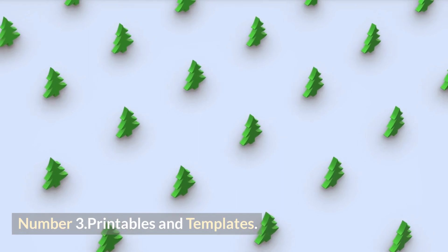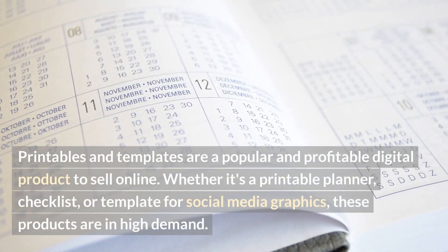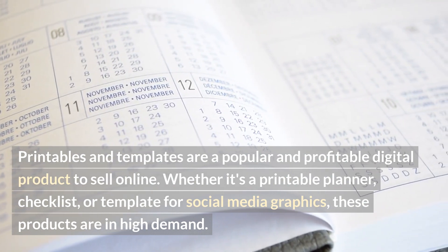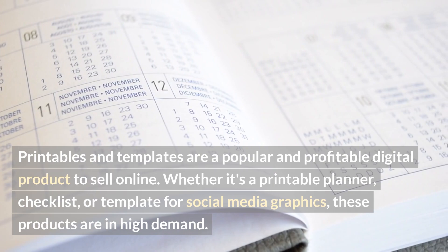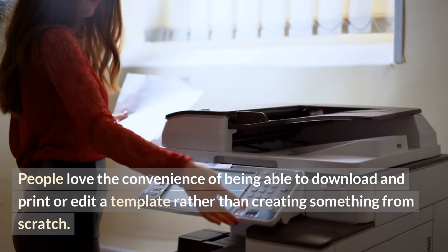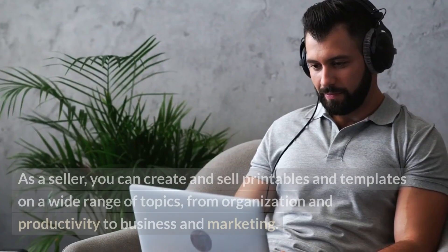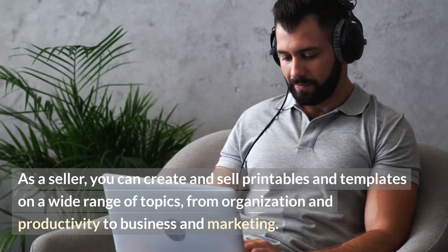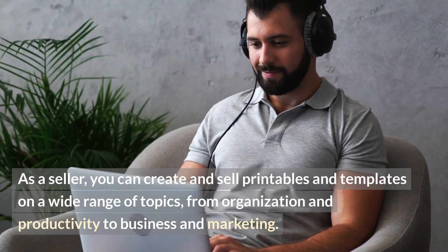Number three: printables and templates. Printables and templates are a popular and profitable digital product to sell online. Whether it's a printable planner, checklist, or template for social media graphics, these products are in high demand. People love the convenience of being able to download and print or edit a template rather than creating something from scratch. As a seller, you can create and sell printables and templates on a wide range of topics, from organization and productivity to business and marketing.